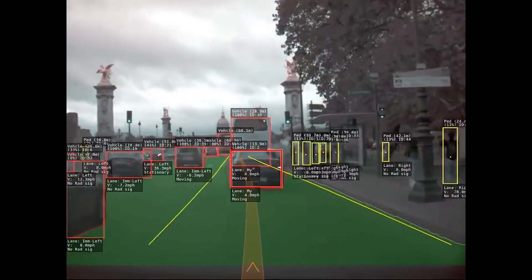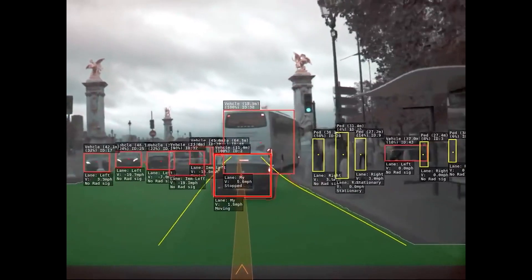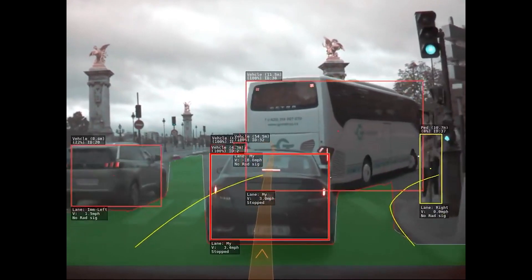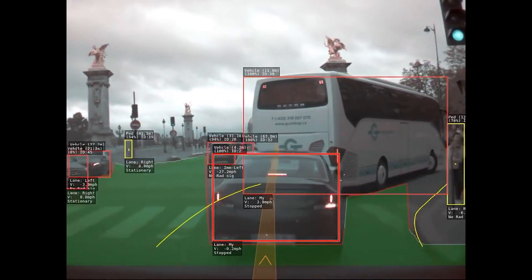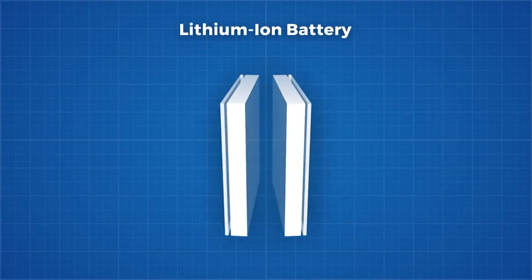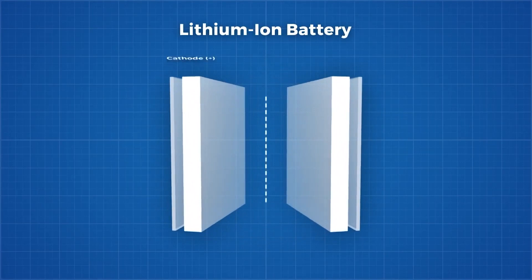LG Energy Solutions, CATL, Samsung SDI, and others have all announced pilot production programs to try to build the cells and get a contract from Tesla. Now StoreDot also announced its own foray into the 4680 cell format and made a bold claim about the charge rate.